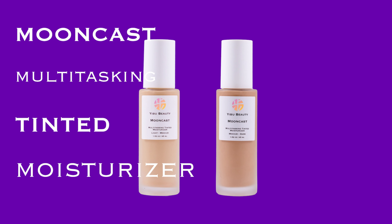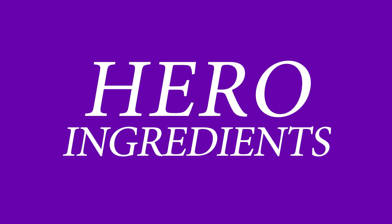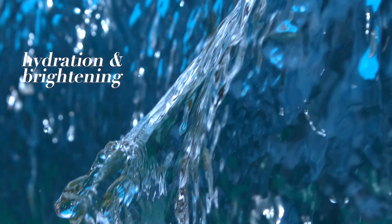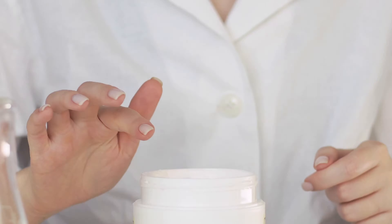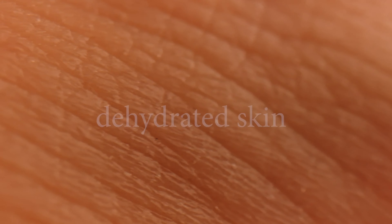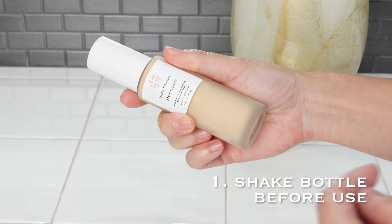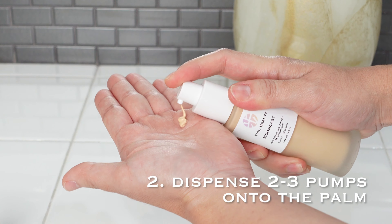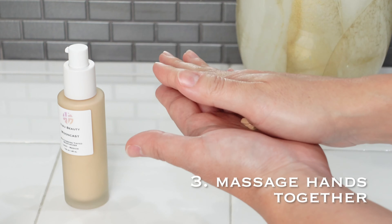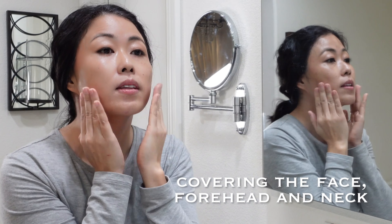Mooncast Multitasking Tintin Moisturizer by Eboo Beauty contains over 90% skin-loving ingredients — more skincare than makeup. Our hero ingredients are hyaluronic acid for hydration and brightening, and aloe vera to calm and soothe the skin. Carefully designed for anyone with concerns of uneven complexion and/or dehydrated skin. Suitable for all ages, lifestyles, and skin types. For dry skin, use over a moisturizer. Give the bottle a shake before use, dispense two to three pumps onto the palm, massage hands together, and apply to the face starting from the center outward, covering the face, forehead, and neck.